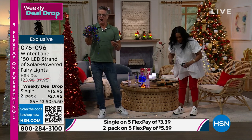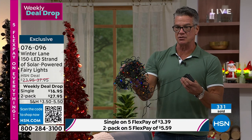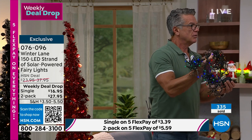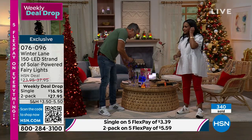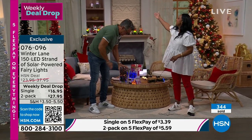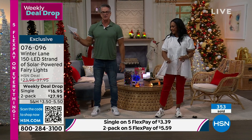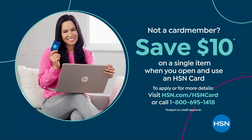This is two sets — you're going to get two sets for $27.95. That's 300 lights and about 114 feet total. Order a single or order two — but I'd recommend two, because you're going to get it home, love it, and wish you'd gotten two. Item number is 076-096.